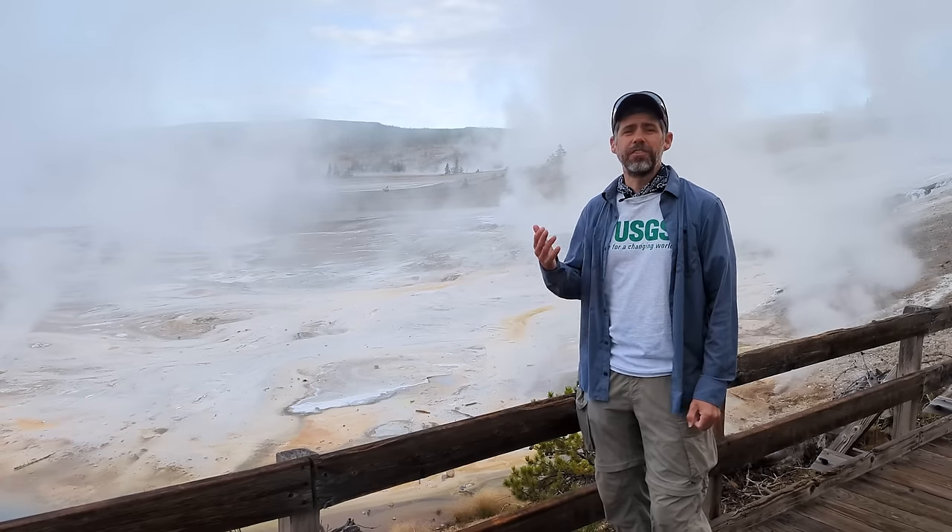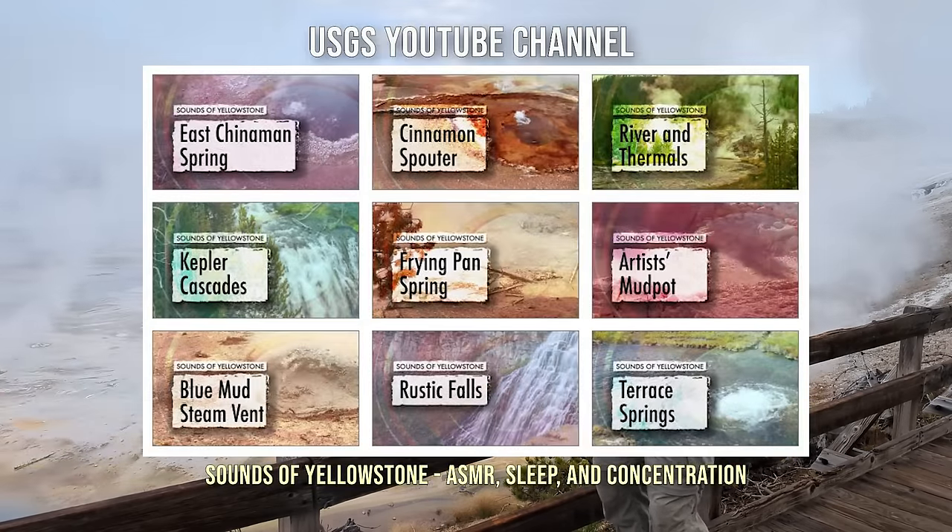Just want to let you know about the Sounds of Yellowstone playlist on the USGS YouTube channel. It's a great spot to actually listen to the geysers, hot springs, mud pots, and frying pans of Yellowstone National Park.